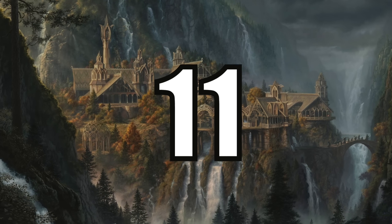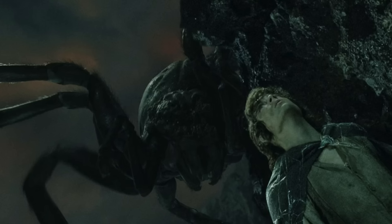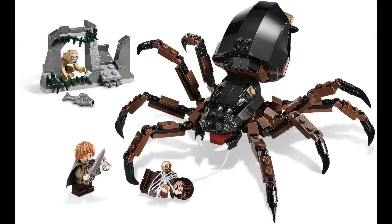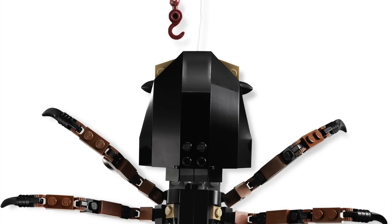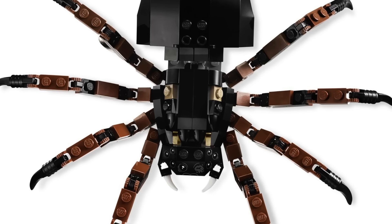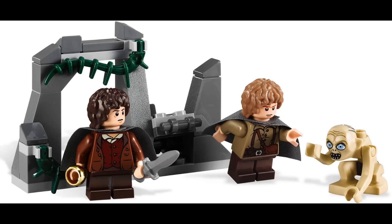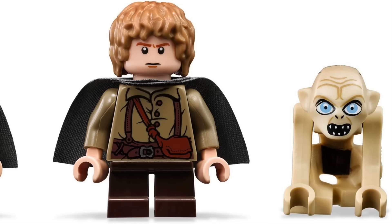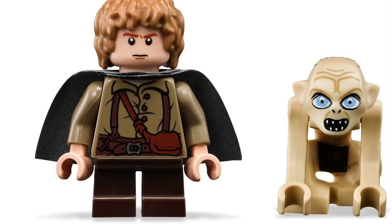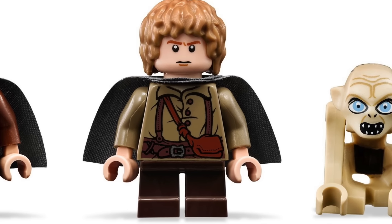At number 11 I have Set 9470, Shelob Attacks. This by far isn't one of my favorite scenes in the movies as I'm not a major fan of gigantic creepy crawlers. But I will give credit when credit is due — if you've ever wanted a LEGO spider, this is the set for you, because this is by far the best looking LEGO spider build I've ever seen. Otherwise this set does lack a bit of substance, essentially just Shelob in a tiny rock formation. But the reason this set holds on its own is because to date it's still the only way to get Gollum, and surprisingly it was also the only way to get Samwise Gamgee — at least until a 2023 set that we will see later.